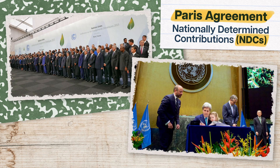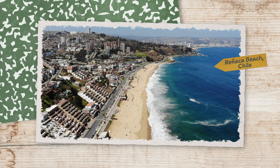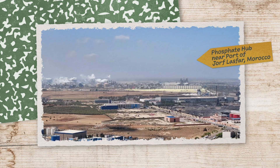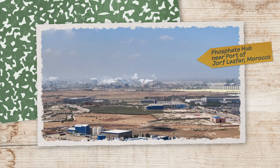Its key feature was nationally determined contributions, or NDCs — because governments love a good acronym — which allowed individual countries to set their own climate mitigation strategies based on what made sense for them. For example, one of Chile's NDCs focuses on protecting the ocean, which makes sense given their impressive coastline. Morocco, on the other hand, set an NDC to reduce emissions during phosphate manufacturing, since they hold 75% of Earth's phosphate reserves. Allowing this kind of flexibility got 196 countries to sign the Paris Agreement.